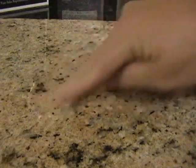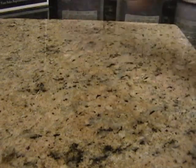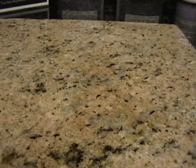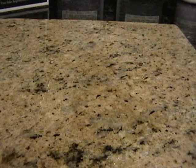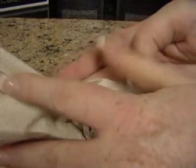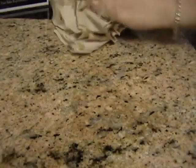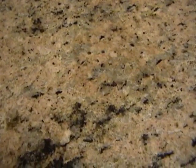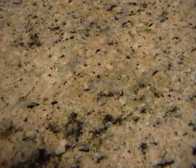I'm rubbing the water into the left side as well as the right, and there's absolutely no penetration on the Granite Shield side. But the right side keeps getting darker. Now this would happen in your home if you put down a glass of ice water or spilled a soda and forgot to clean it up right away. Three minutes is not a very long time. Now let's remove the water and see.